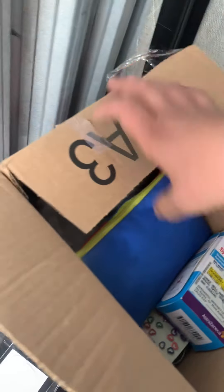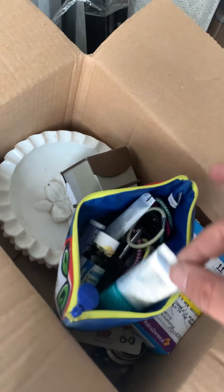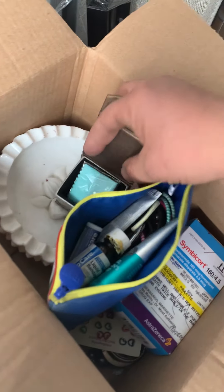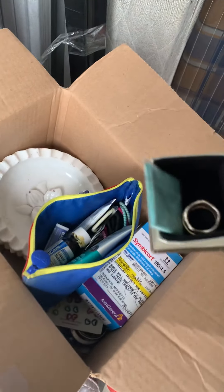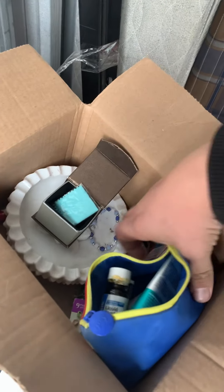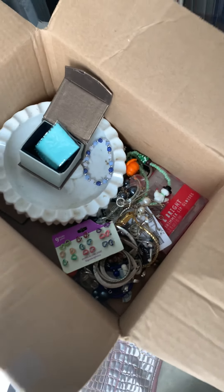Looks like paperwork, no costume jewelry, who knows. Look right here — just little medicine, hair bands. It's actually in there but it doesn't look like much of anything. We'll check that out later. We'll throw the medicine away and keep everything else and go through it, see what we've got.